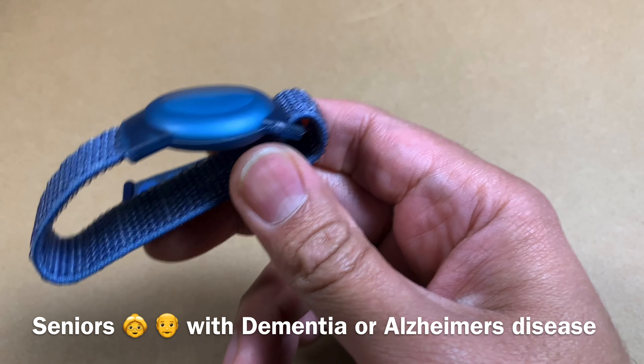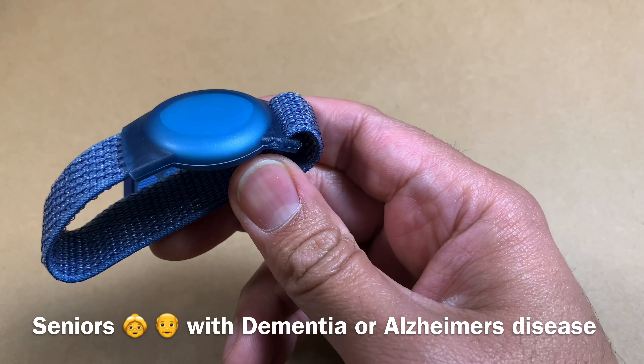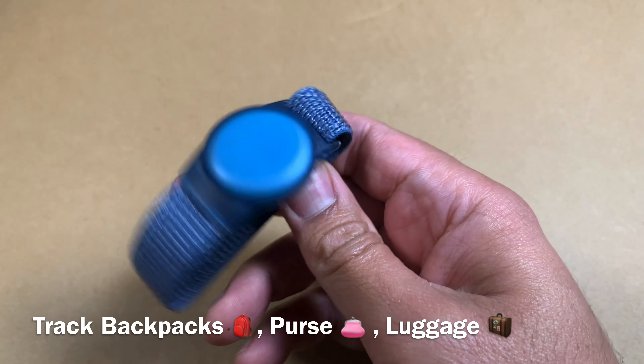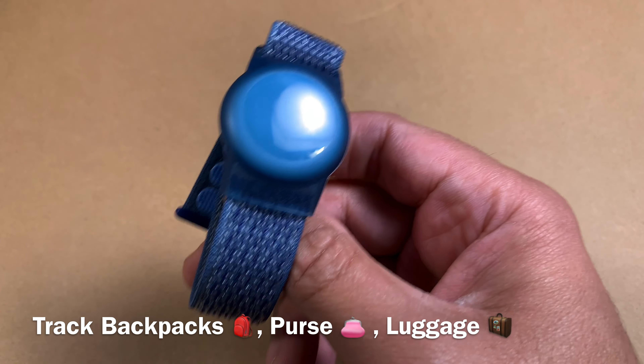It's obviously not meant for snooping or doing anything illegal. But in a family situation, this can be a lifesaver. You can also attach it to objects such as a backpack, purses, or luggage.